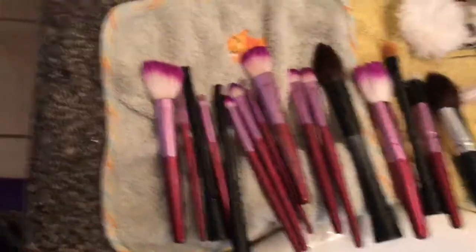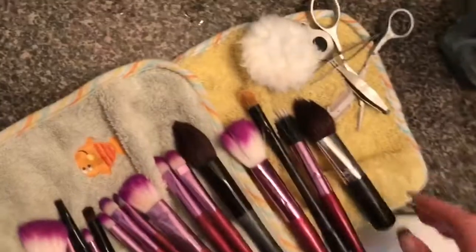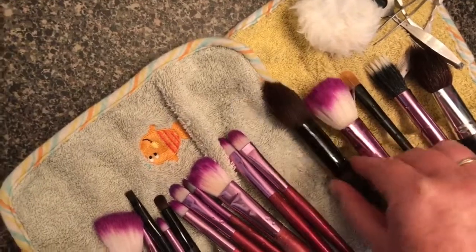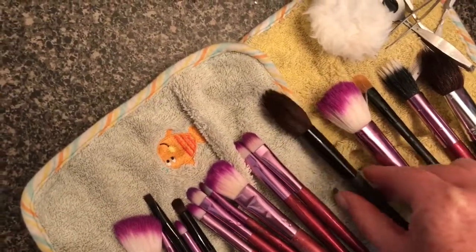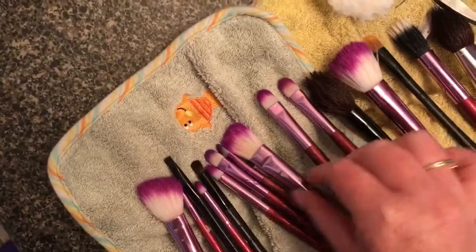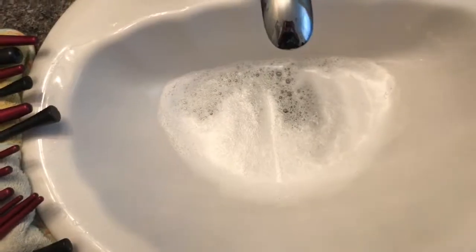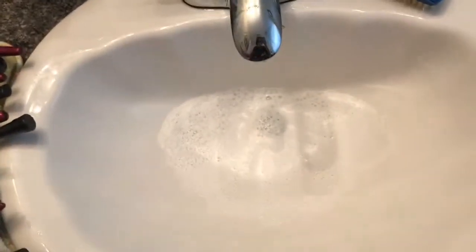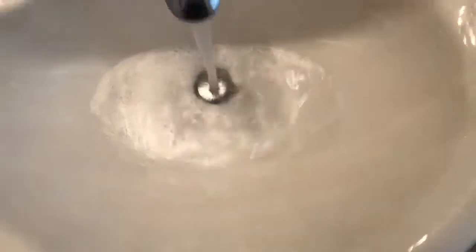I'll let the sink drain and show you what my brushes look like now. It's really important they're propped up and try not to let them touch each other, because they're still wet and we want them to dry properly. After you're done, wash your sink out again because we want all that awful stuff gone.